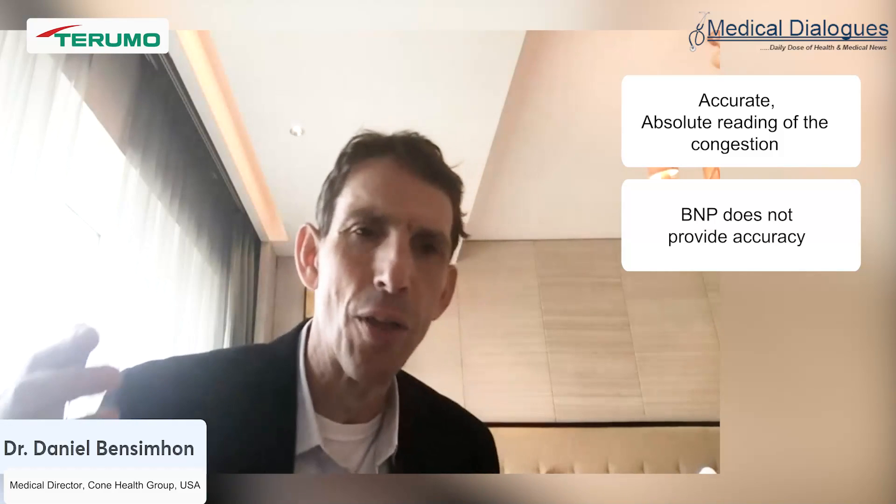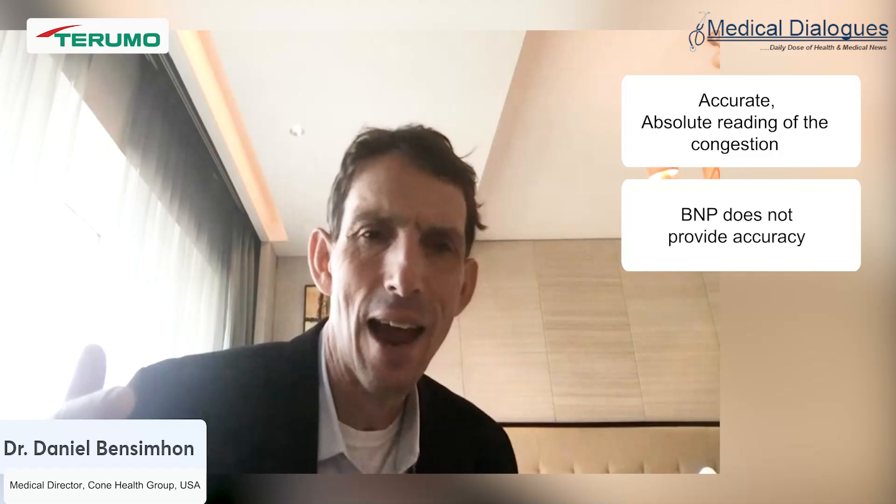Third, the numbers need to be actionable — when a number is high, you treat the patient and see the value respond quickly. BNP doesn't do that; there's a lag and it isn't very actionable. Fourth, the technology needs to be simple enough to build algorithms around it, so a nurse practitioner or generalist can take the reading and follow a protocol to treat successfully. Currently the CardioMEMS device meets many of these needs but it's invasive — patients require right heart catheterization with a sensor in the pulmonary artery.